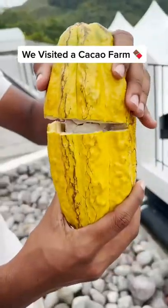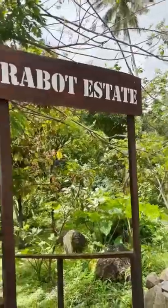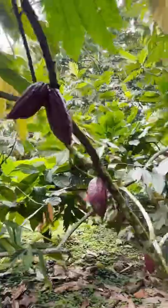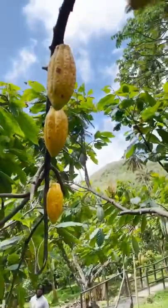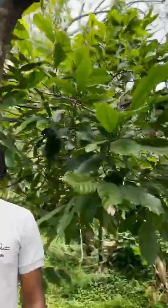Did you know that this is where chocolate comes from? At Project Chocolat in St. Lucia, you get to see how cacao is grown. It's located on the oldest working cacao farm on the island, and its volcanic soil, high altitude, and rainforest water all create the perfect environment to grow it.